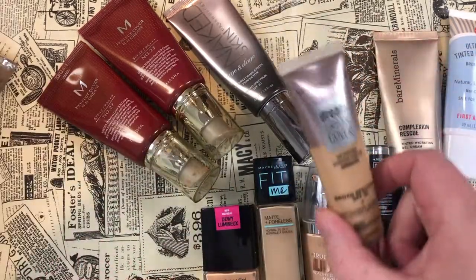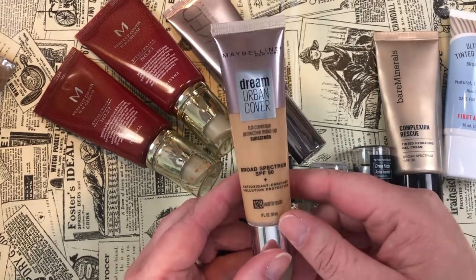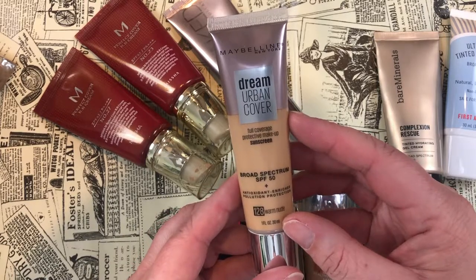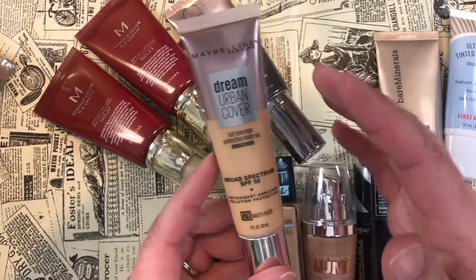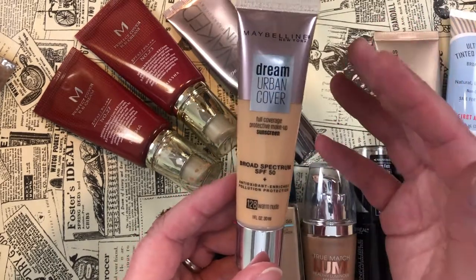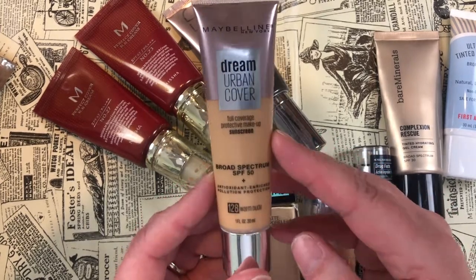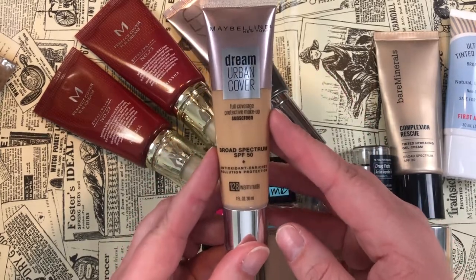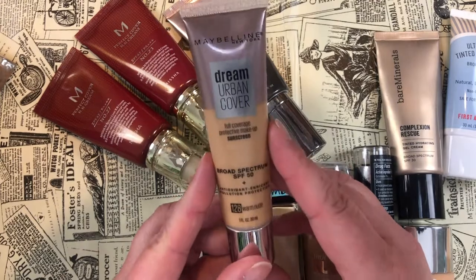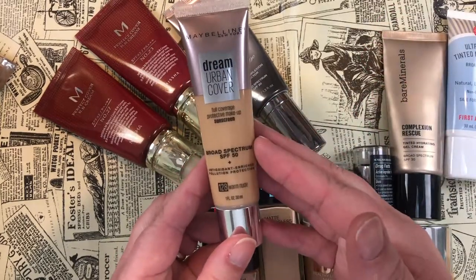Another one I'm giving up on is the Maybelline Dream Urban Cover — full coverage protective makeup with SPF 50, antioxidant and pollution protection. I just could not get it to apply without looking like it was sitting on top of my skin. I tried fingers, brushes, different brushes, sponges — it just does not look good on me, so I'm letting this go.